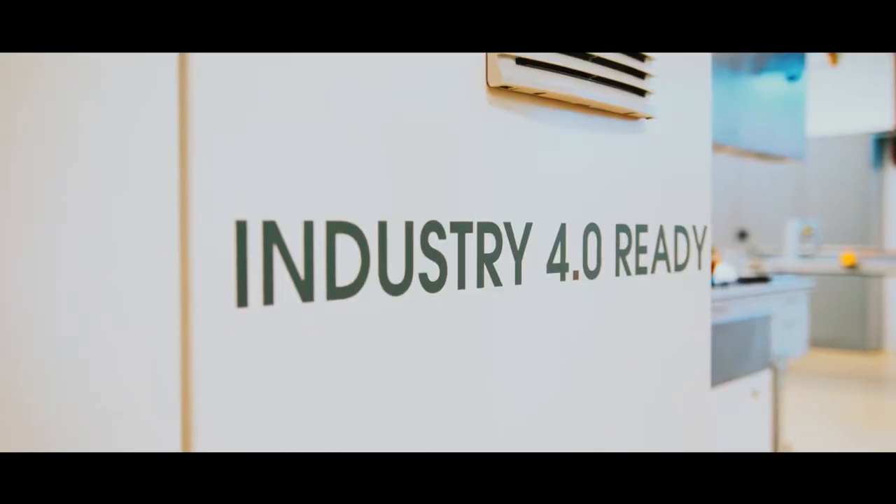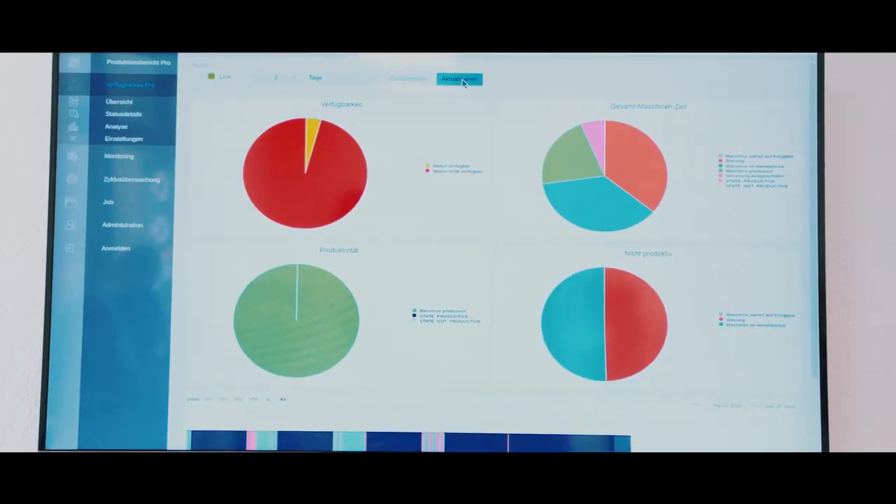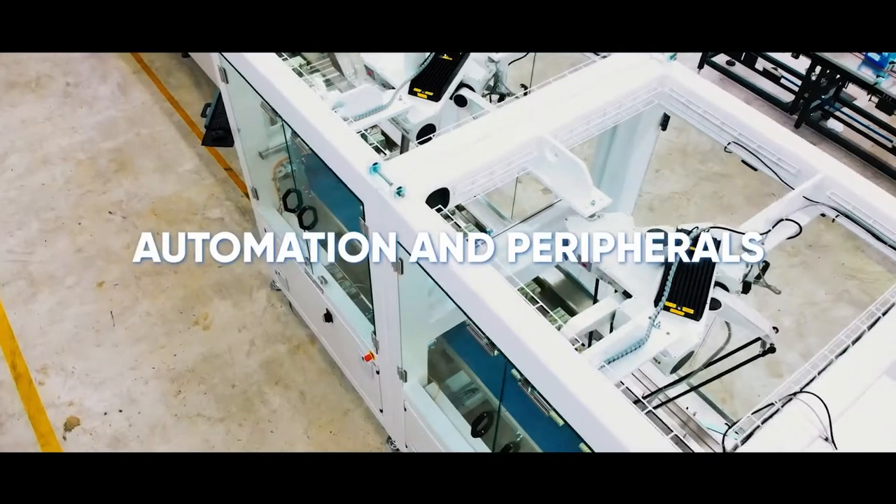Packaging machines from Hugo Beck are Industry 4.0 ready, enabling, for example, production and operating data to be stored, analyzed, and visualized.